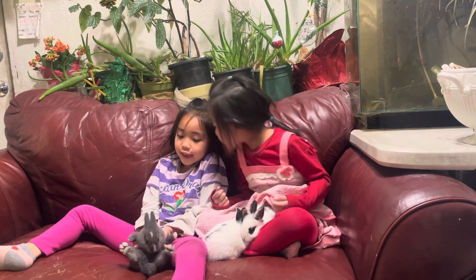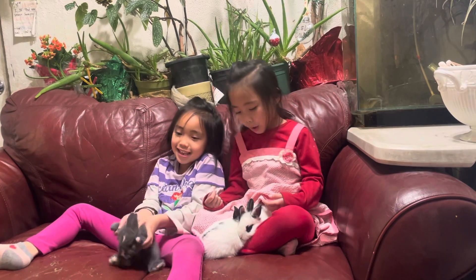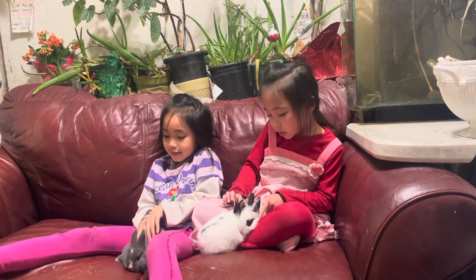So when I sit, I do like this, and then he sits. Look — they are cute. They are touching each other.